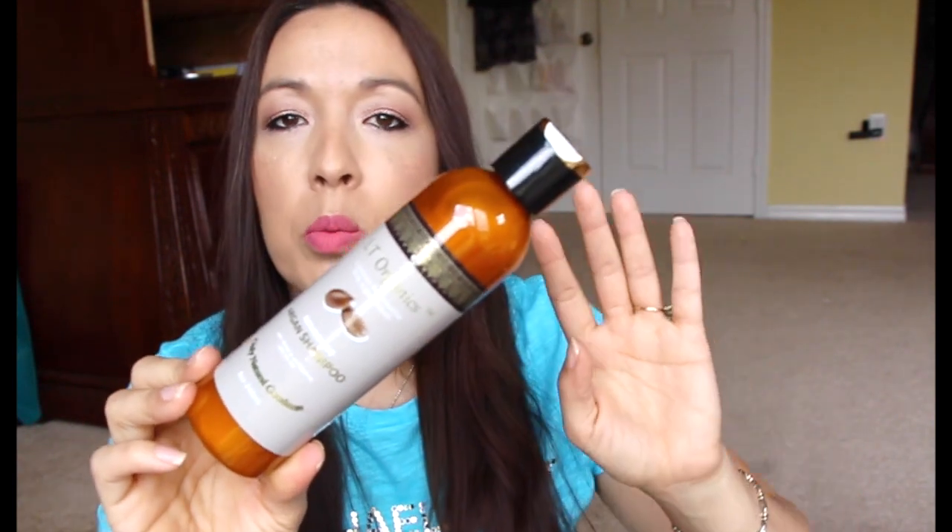Next is from LT Organics — it's an argan shampoo from an email promo group. Most of these promos are a dollar from Facebook. It smells like orange, a weird citrus kind of scent. It also came with a shea cocoa hand cream sample.